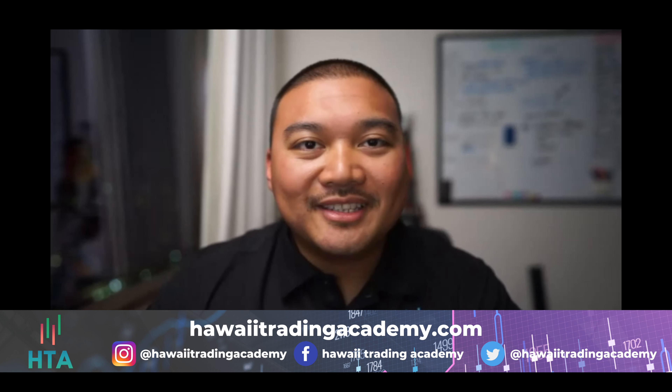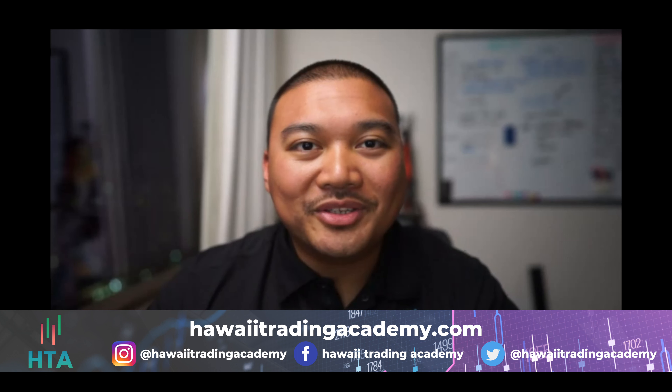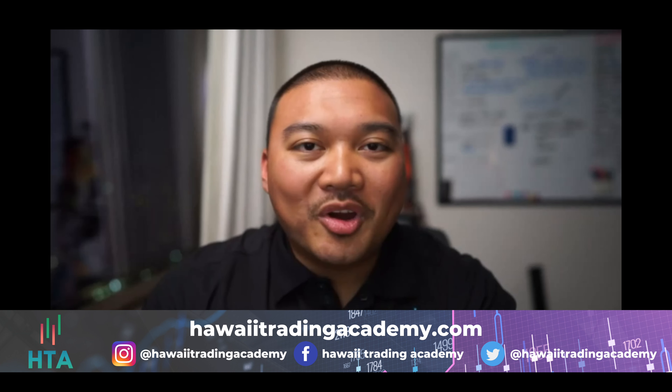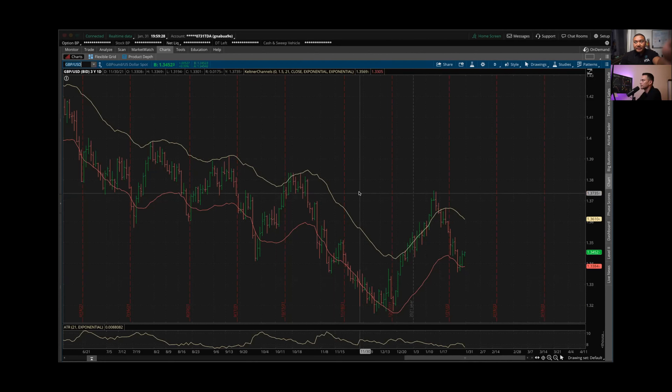Happy Monday everybody! Glennie Reed here from Hawaii Trading Academy coming to you live with another weekly watch list. The markets have been active in this first month of 2022, especially with January seeing lots of volatility — the market did a nice correction, dropping a good amount. We'll see how this week of trading shapes up on both the indices and forex side. Let's jump right in and share the screen.